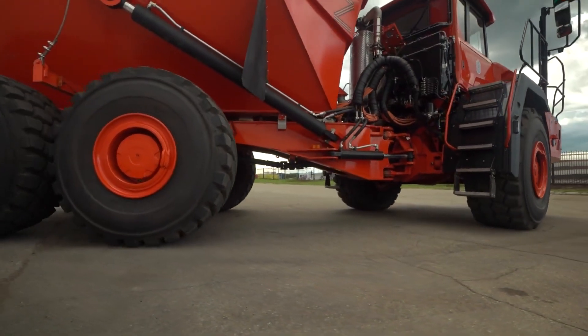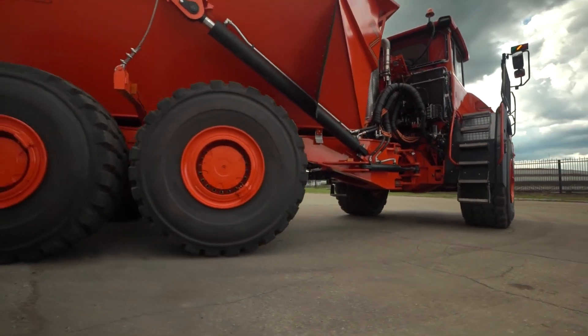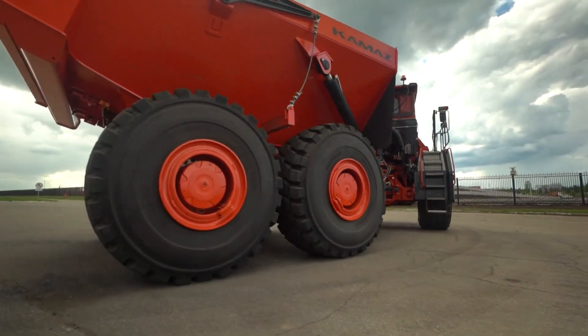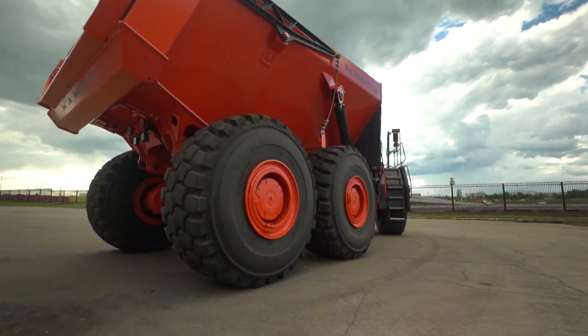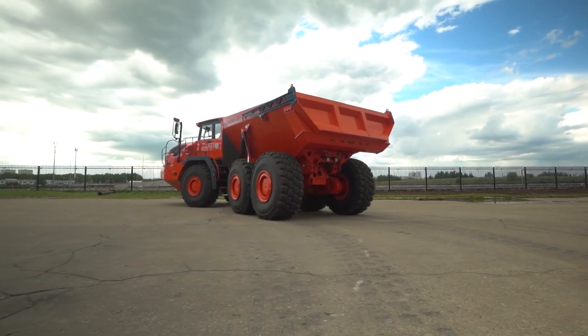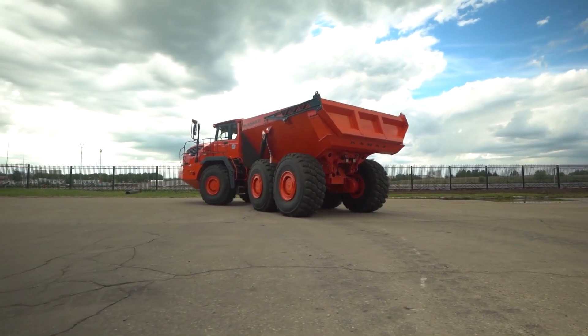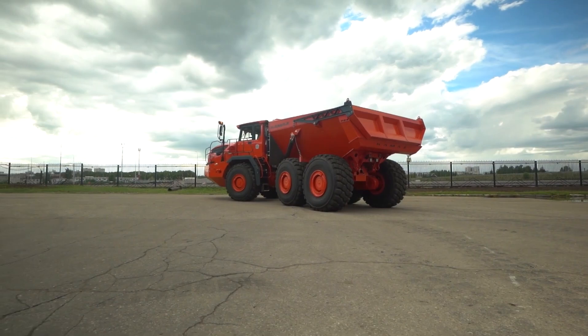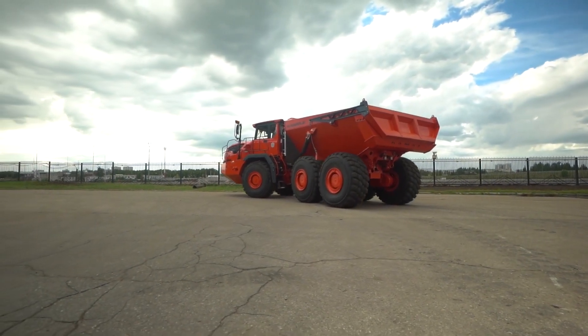The Kamaz Hercules has an articulated frame with two degrees of freedom in the joint node, which reduces the likelihood of wheels hanging when driving over rough terrain and reduces the load on the load-bearing system. This allows installation of large-sized tires and provides an acceptable minimum turning radius, which significantly increases the cross-country ability and maneuverability of the dump truck.